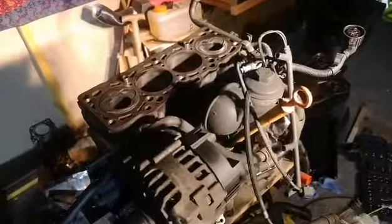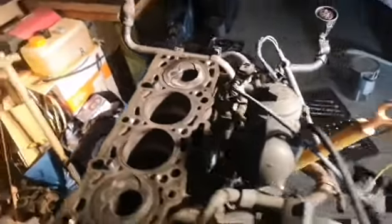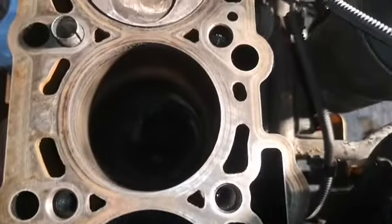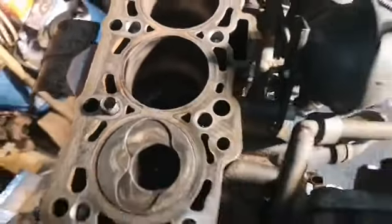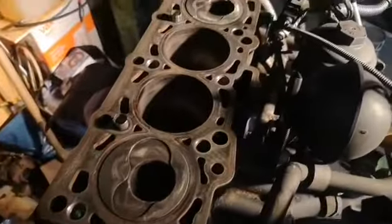So there's the engine block with the head removed. It's in really good condition, which is nice — there's no wear or any damage or anything, so I'm quite happy about that.